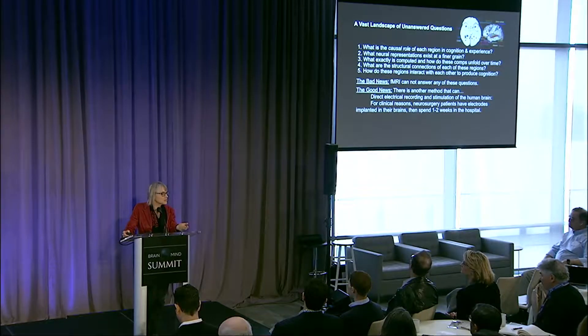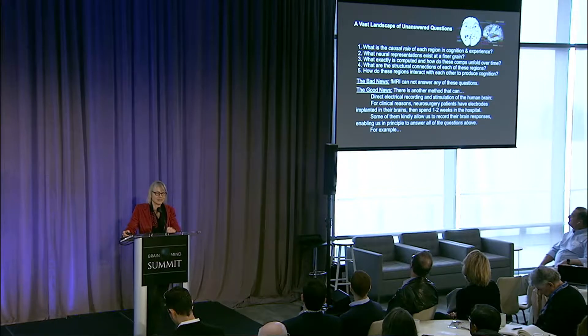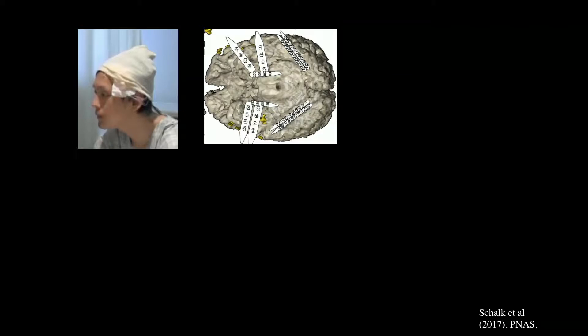Those patients are often in the hospital for one to two weeks, affording an incredible opportunity to get the most amazing neuroscience data from human brains. Some of them kindly allow us to record from their brains while we show them pictures, play sounds, and get them to do different things — and I'm hugely grateful for that. To give you an example of how powerful this can be, let's take this first question: what is the causal role of each of these regions in behavior?